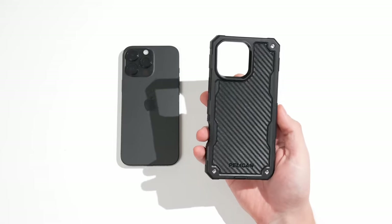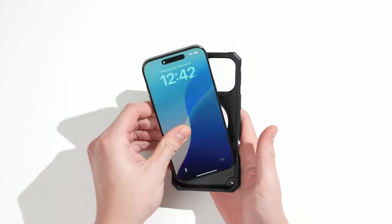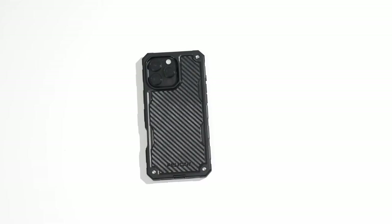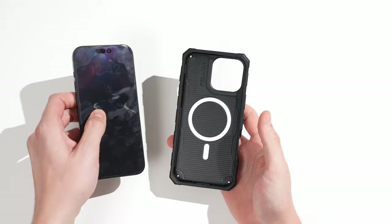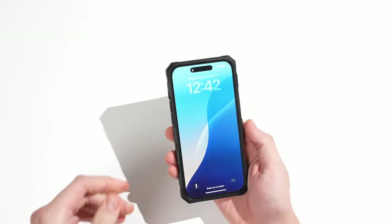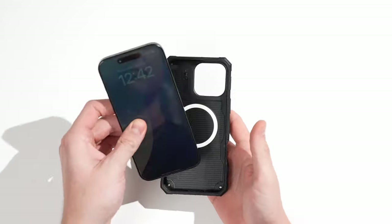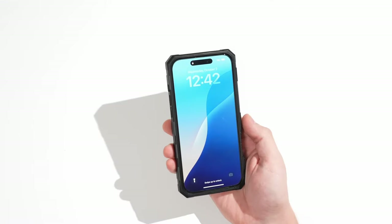Now let's talk about the features that set this case apart. It comes with a belt clip holster, which doubles as a kickstand, adding extra convenience for on-the-go use. Raised edges protect both your screen and camera, so no need to worry about everyday bumps or scratches. Sustainability is another key highlight — made from certified recycled materials, the Pelican Shield is not just tough, it's environmentally conscious, reducing waste and emissions without compromising on durability.